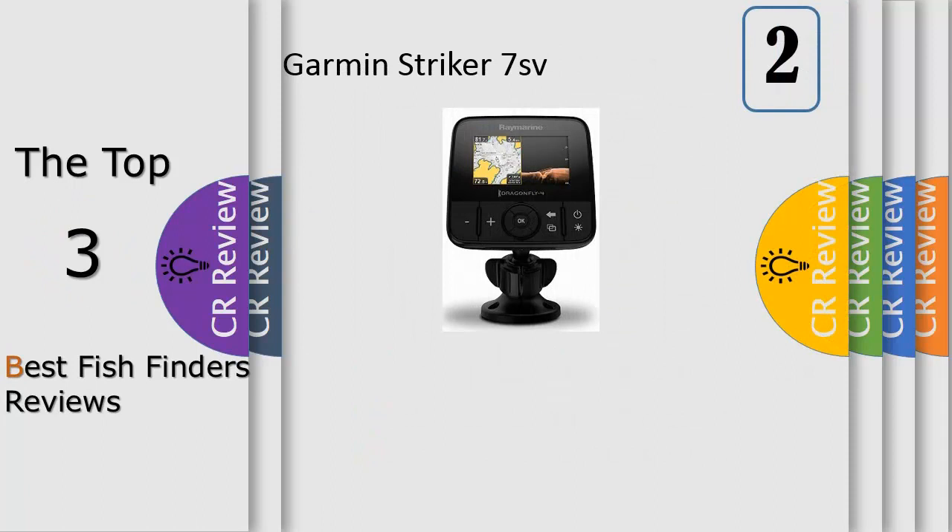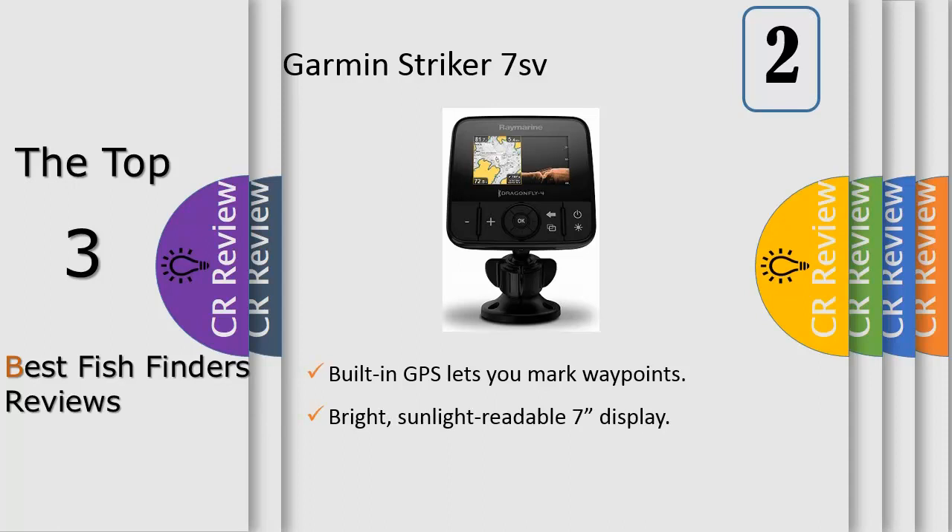Number 2, Chirp Down Vision will change your underwater view with incredibly clear, photo-like sonar images. Dragonfly's Chirp Down Vision surpasses ordinary imaging sonars with superior deep water performance to 600 feet (180 meters) and reliable high-speed bottom tracking.